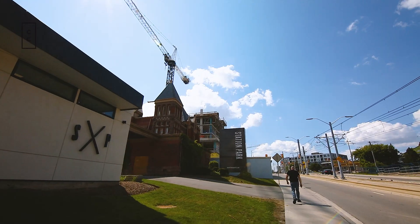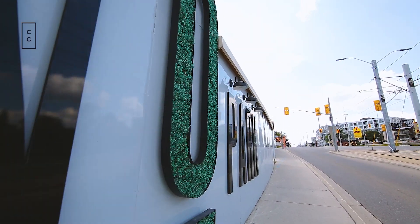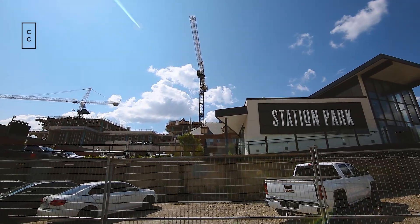These two towers are fully sold out. They launched back in the fall of 2019. There are currently assignments for sale — be sure to check out condoculture.ca to see what assignments we have available.